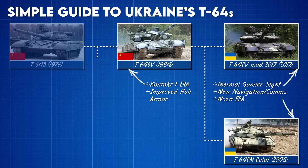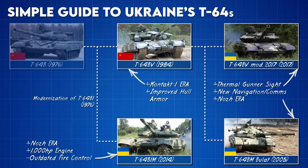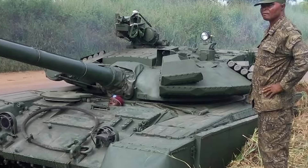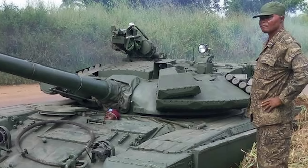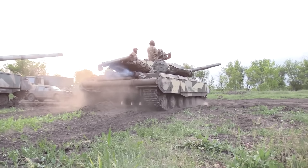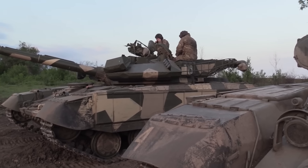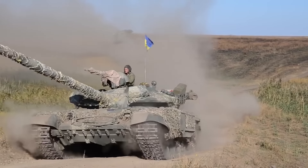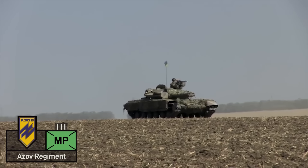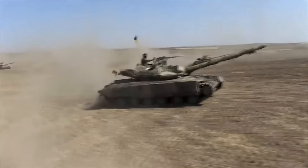A more niche model to round out the T-64 line is the T-64B-1M, which was intended as a cheaper modernization of the T-64B for export. 50 of these tanks were actually bound for the Democratic Republic of Congo in the mid-2010s, but faced with the challenges of the Donbass War in 2014, 10 of these tanks were diverted to the National Guard, Ukraine's internal troops. Before the war started, the infamous Azov Regiment operated a company of B-1Ms.